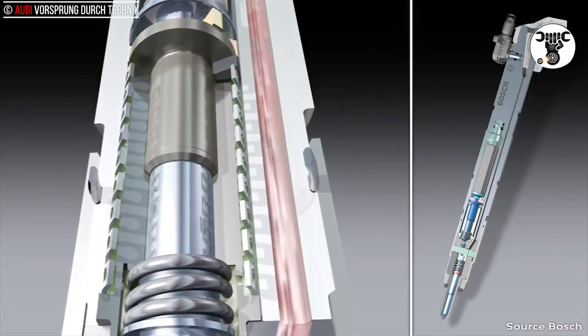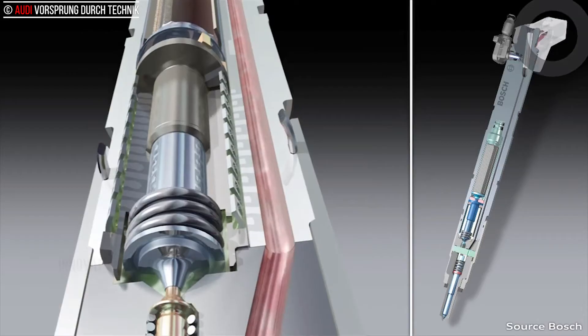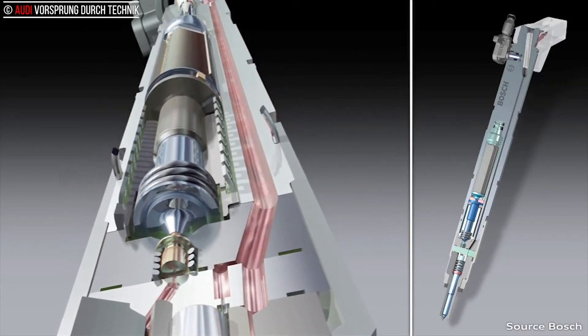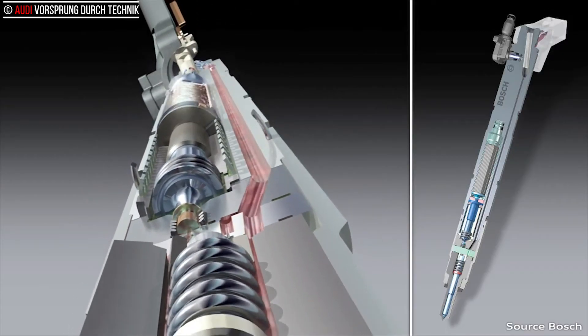In this way, very small amounts of fuel weighing as little as eight tenths of a milligram — less than one thousandth of a gram — can be injected and also very finely distributed, thanks to the high pressure and precise nozzle geometry.